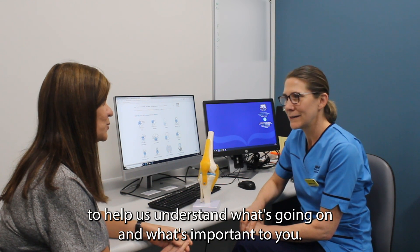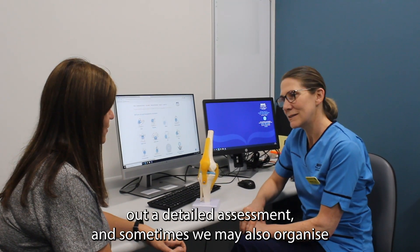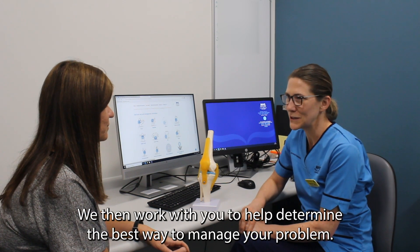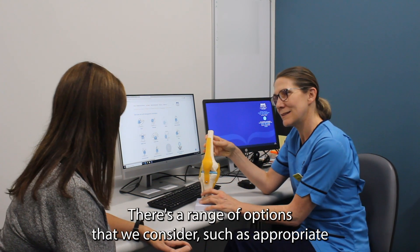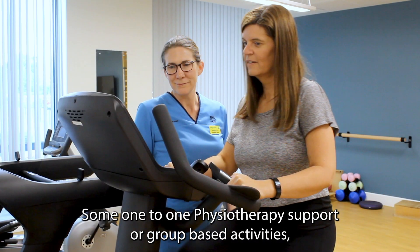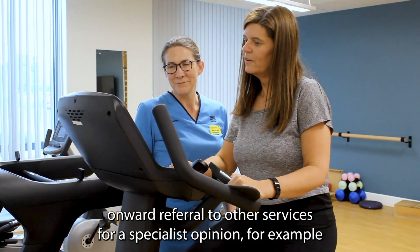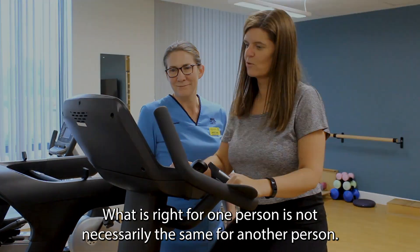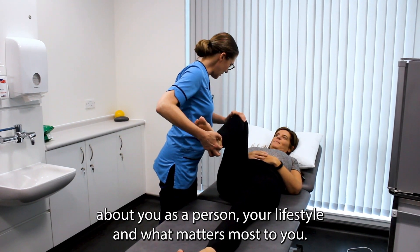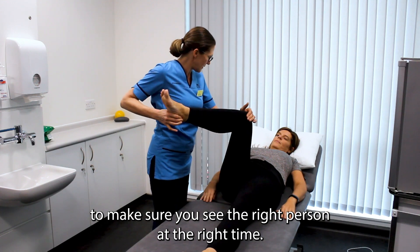To help us understand what's going on and what's important to you, we need to ask you information about the problems you're having, carry out a detailed assessment, and sometimes we might also organise other investigations such as x-rays, scans or even blood tests. We then work with you to help determine the best way to manage your problem. There is a range of options that we consider such as appropriate advice and exercises to help you self-manage your problem, consideration of painkillers or other medication, some one-to-one physiotherapy support or group-based activities, or referral to other services for a specialist opinion, for example orthopaedics or rheumatology. What is right for one person is not necessarily the same for another person, so it's important that we understand about you as a person, your lifestyle and what matters most to you. We work in collaboration with GPs and other healthcare professionals to make sure you see the right person at the right time.